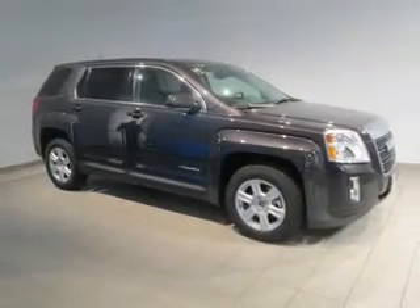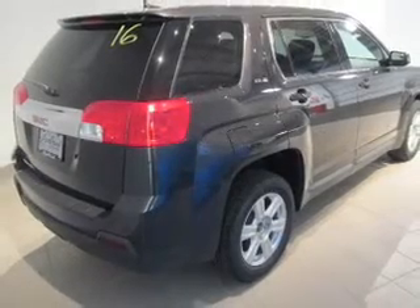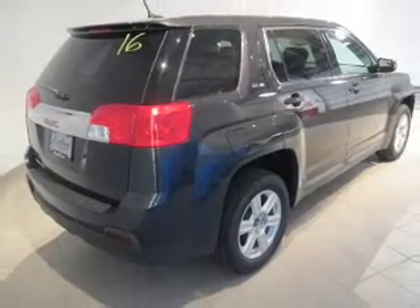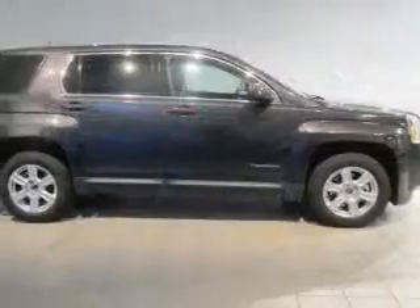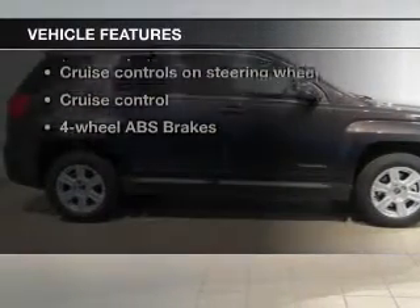The powertrain includes front-wheel drive with an efficient four-cylinder engine driven by a six-speed automatic transmission. You will appreciate the safety feature of Anti-Lock Brakes. And with these notable features, you won't want to miss out on the opportunity to own this amazing ride.